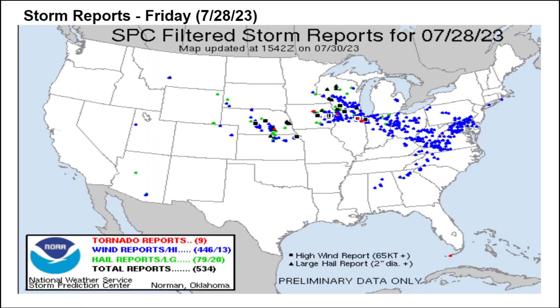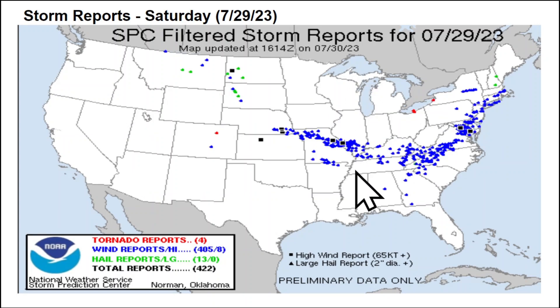Looking at recent storm activity — going back to Friday, July 28th, a very significant MCS, a mesoscale convective system, pushed across the Midwest through the Ohio Valley and into the mid-Atlantic. There were 446 wind reports, nine tornadoes, and 79 hail reports — totaling 534 severe weather reports. Then on Saturday, July 29th, the axis shifted further south with another MCS through the mid-Missouri Valley and Tennessee Valley, producing mainly damaging winds but also four tornadoes and 422 total severe weather reports.